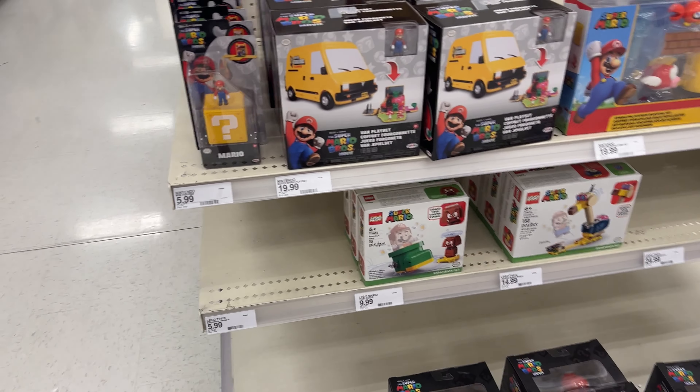The cards are $20. Grabbing one of these — my wife wanted me to get one for the baby, for Jonathan.